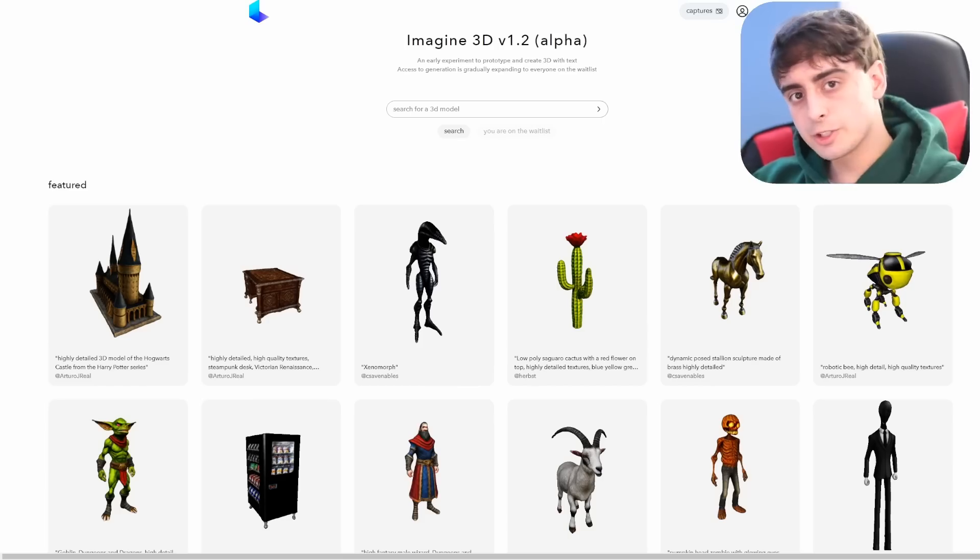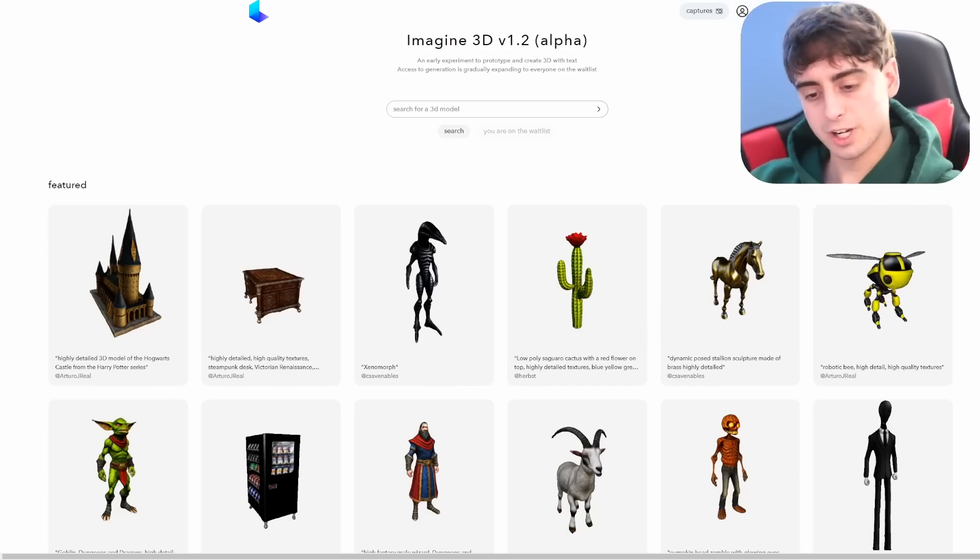Our theme today is 3D objects. AI in the future is going to allow us to conjure 3D objects essentially out of our minds. Not only is this going to allow creative people to create video games with 3D characters much easier, but envision a future where you put on a headset, start talking to the computer with your voice, and 3D worlds appear before your eyes. This is the first of three different companies working on this tech.